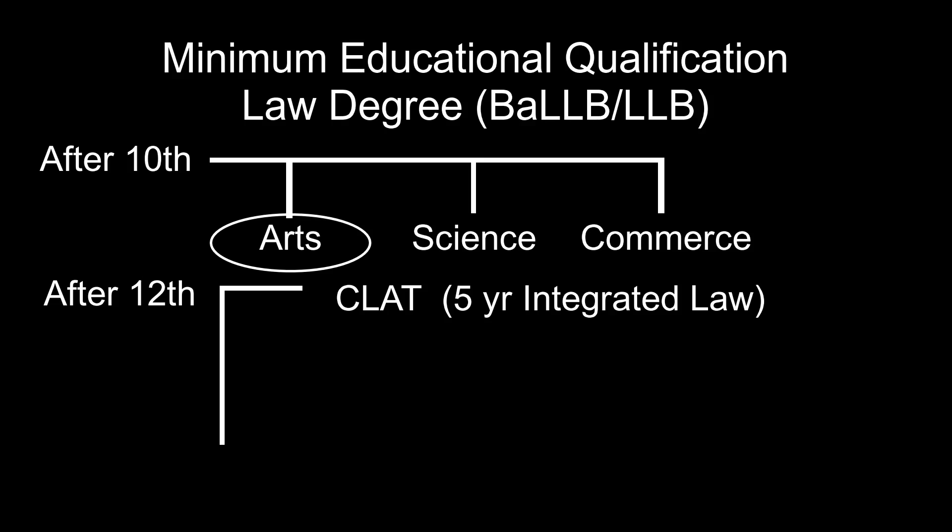CLAT stands for Common Law Aptitude Test. The exam has a two-hour duration and comprises multiple choice questions. The syllabus includes logical reasoning, quantitative aptitude, general knowledge, legal aptitude, and verbal English knowledge. Verbal English knowledge and legal aptitude are the two main requirements for the CLAT examination.